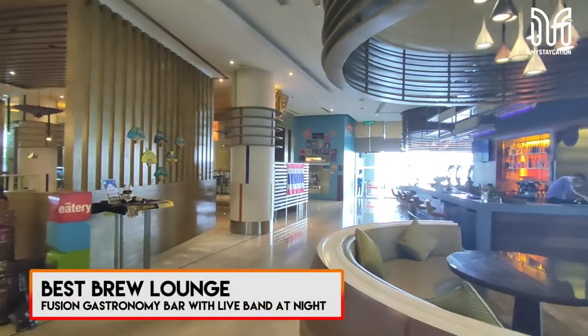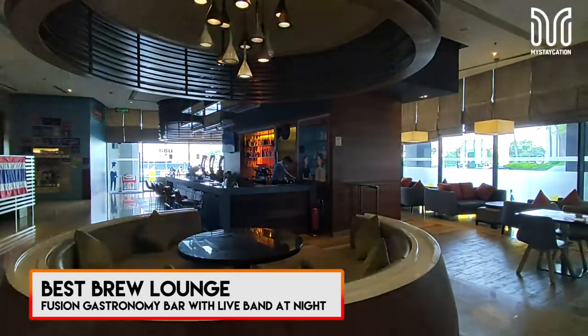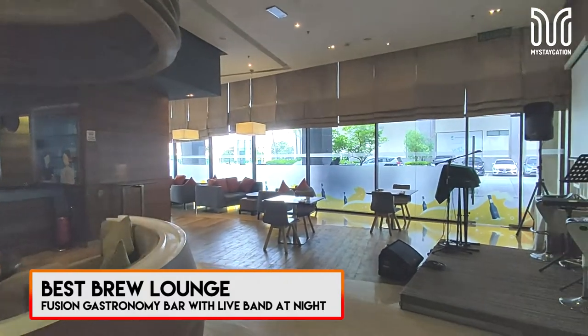Blue Lounge is a fusion bar with Pan-Asian and modern Western gastronomy. They also have a live band at night until midnight.